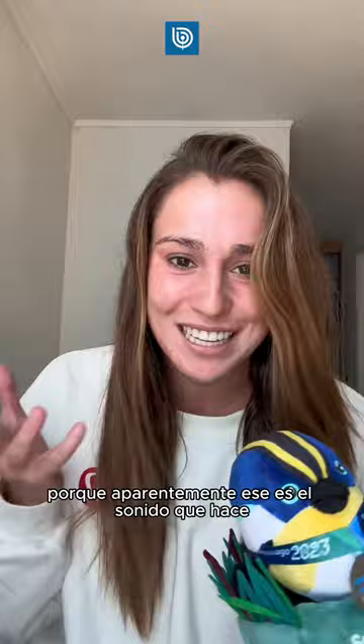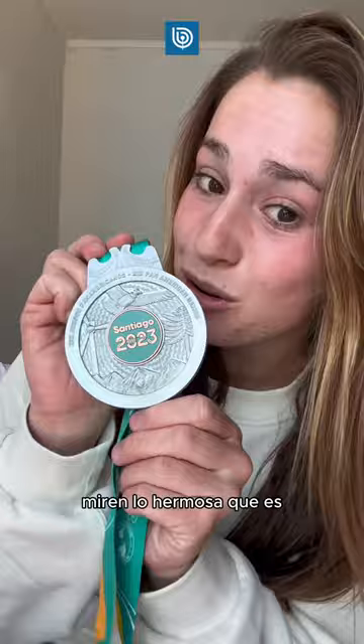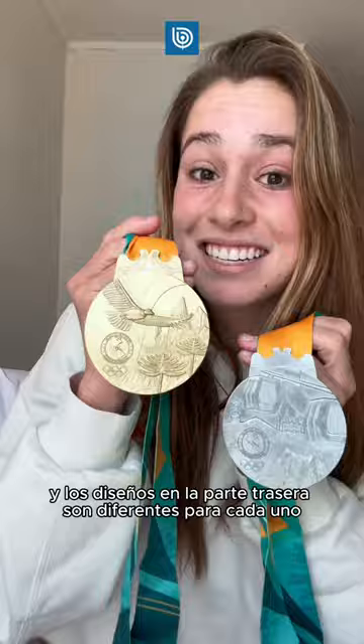We also got this little stuffed bird — it's called a pugh because apparently that's the sound it makes, and it's so cute, it has a little medal itself. And here's the medal — look how gorgeous that is!